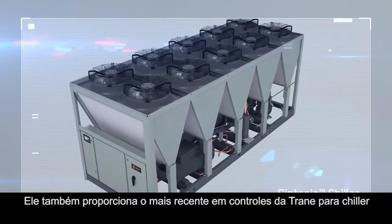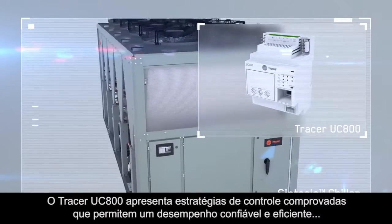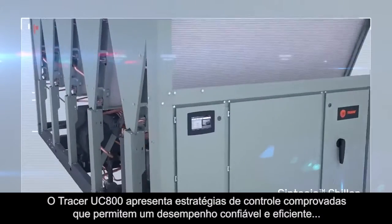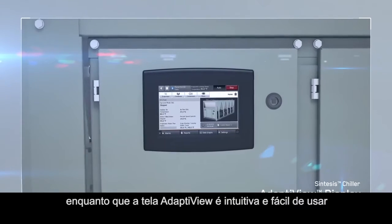It also gives you the latest in Trane chiller controls. The Tracer UC800 features proven control strategies to enable reliable and efficient performance, while the adaptive view display is intuitive and easy to use.